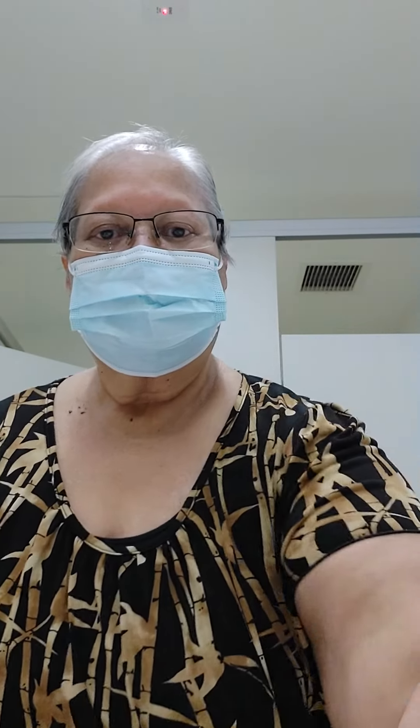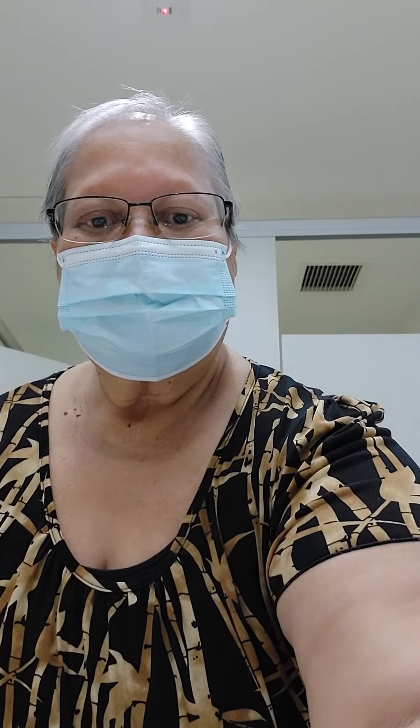Okay, here I go to get my blood work and chemo checkup.